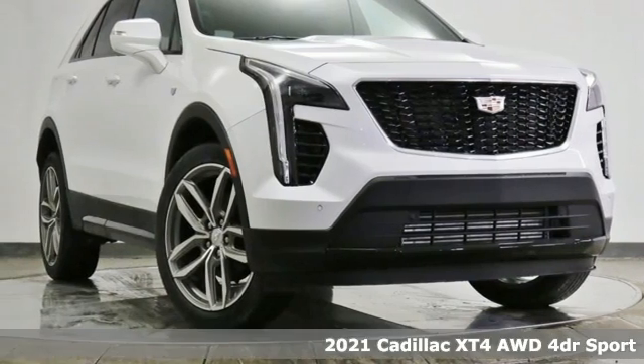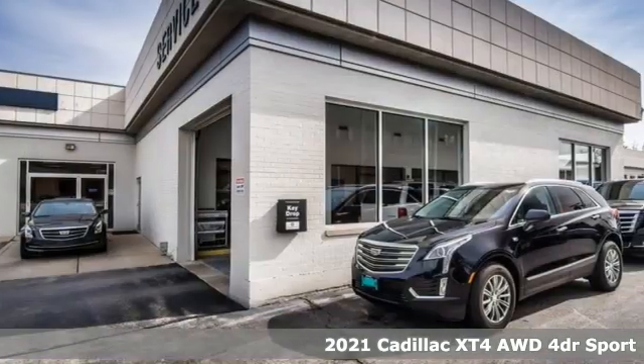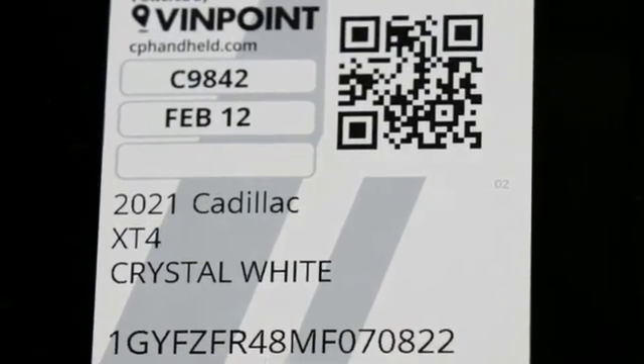Here's a new 2021 Cadillac XT4. Cross out your old expectations of crossovers. The XT4 is a moving statement of big utility and plentiful features in a compact package, and it comes with all the amenities you need.